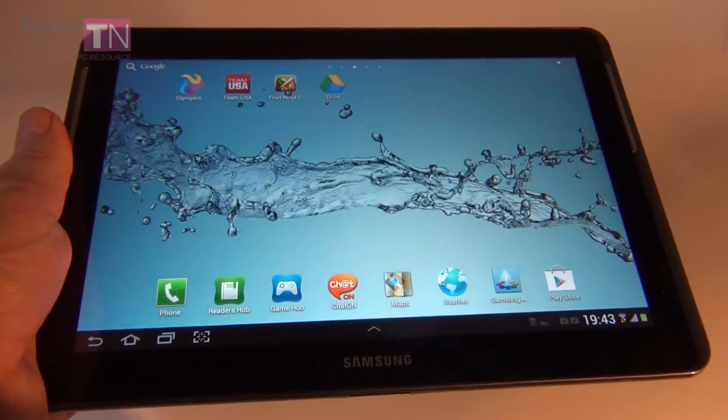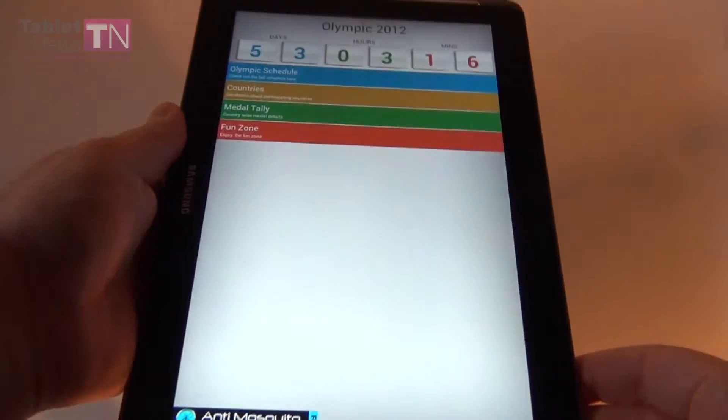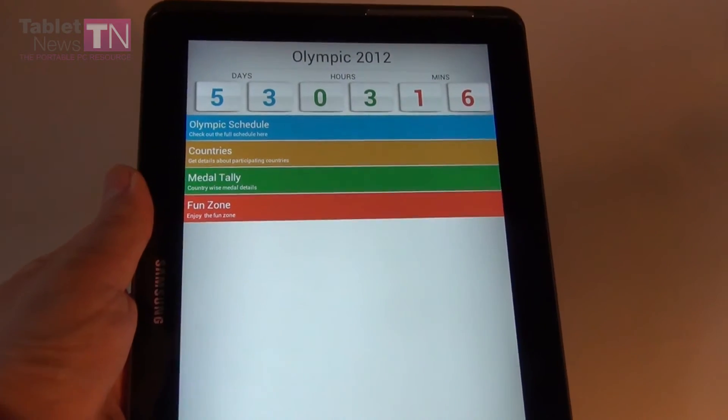Now I am going to go to the official Olympics app. This one will require me to use the tablet in portrait mode. At the front you see a counter with how many days, hours and minutes are left till the Olympics starts.